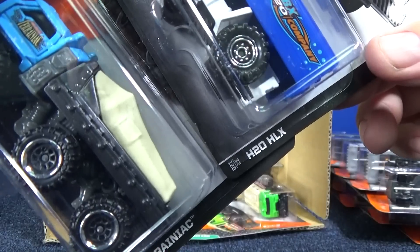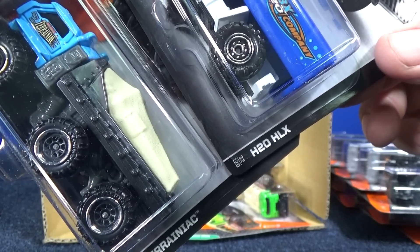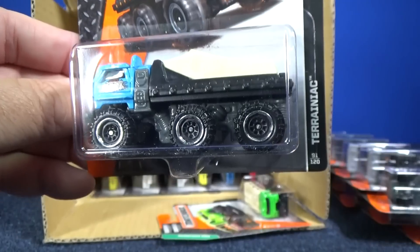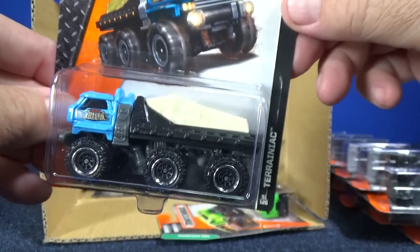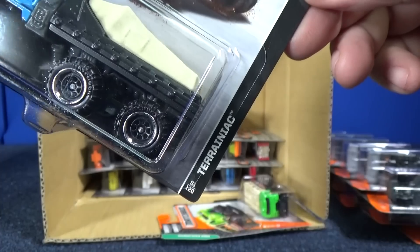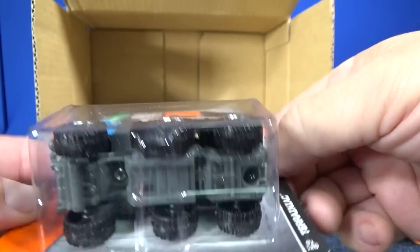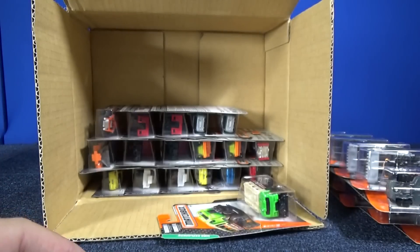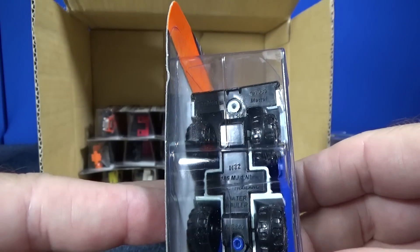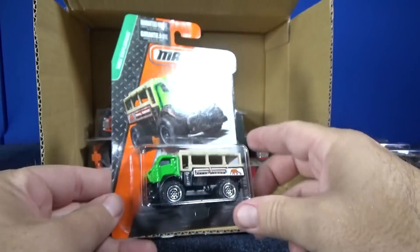Here's an interesting example of international text names. H2O HLX — I believe the name is Water Tanker in the USA. Then there's the Terraniac, as in Terrain — the six-wheel, triple-axle vehicle. I like this one. The name on the base is Water Hauler, and that's what it'll say on the cards in the USA.